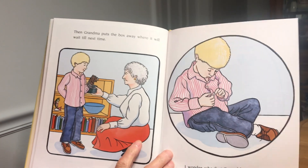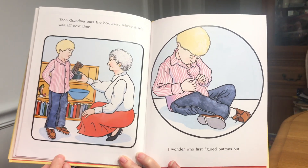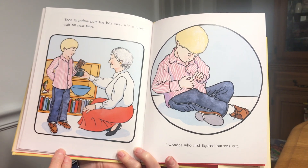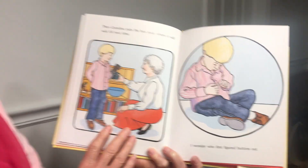Then grandma puts the box away where it will wait until next time. I wonder who first figured buttons out. Maybe that can be a research project for you. Learn more about buttons and maybe create your very own button box.